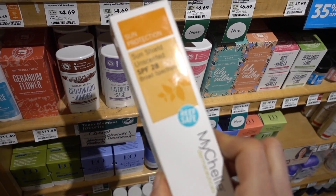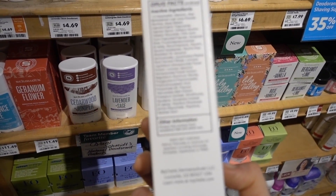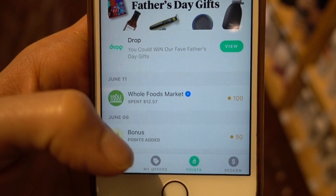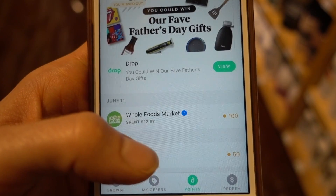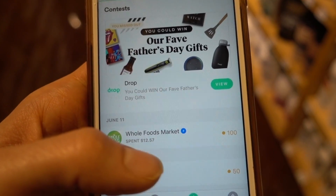The Sun Shield unscented SPF 28 is the one I'm going to pick up here. I racked up a hundred points just on breakfast the other day at $12.57.